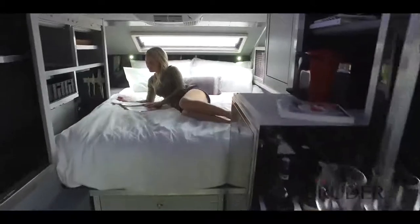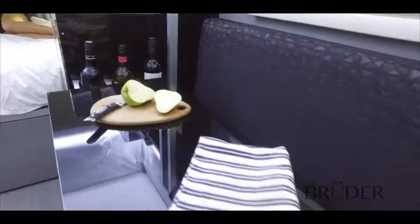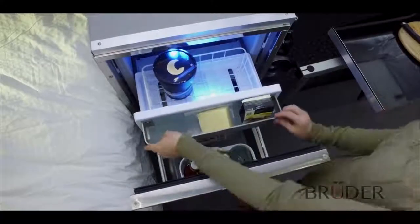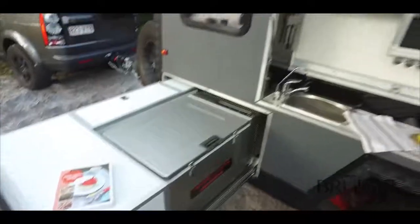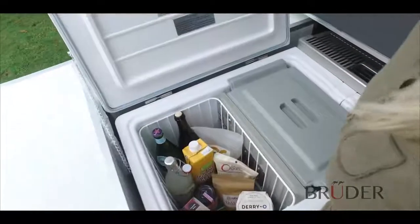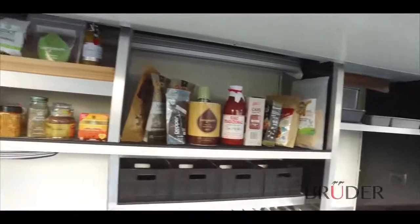More akin to an upscale suite than a camper, the Bruder's interior is designed to make your camping experience unforgettable. The interior design creates a huge sense of space and light, and careful positioning of appliances and surfaces allows the inclusion of an array of features. The Bruder's exterior kitchen is designed to make cooking outdoors more enjoyable than ever, with a cooktop, dual refrigerators and freezers, and plenty of storage and counter space — you may never want to cook inside again.